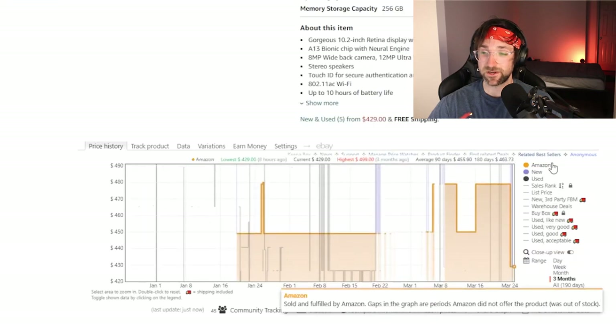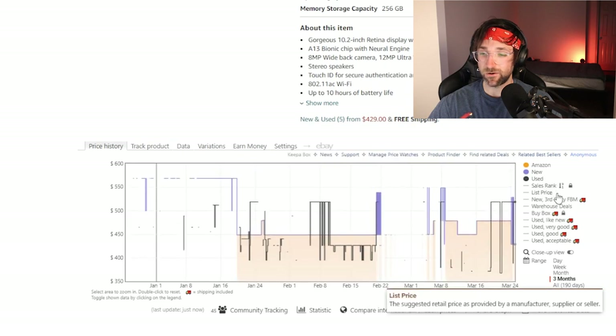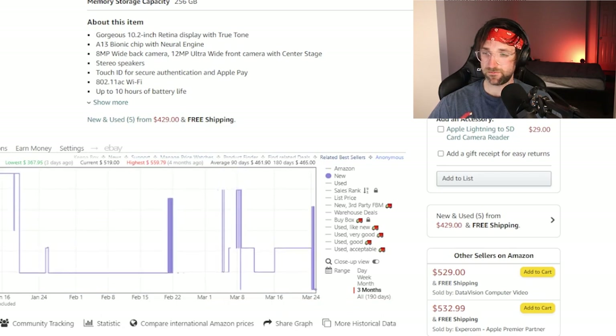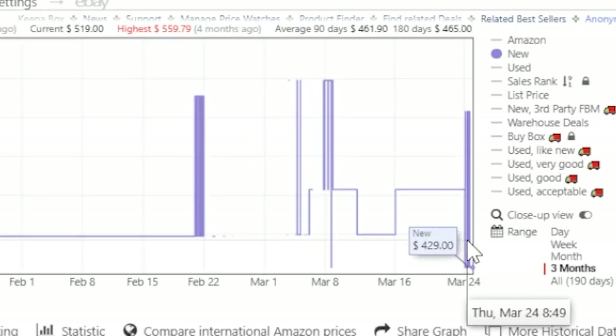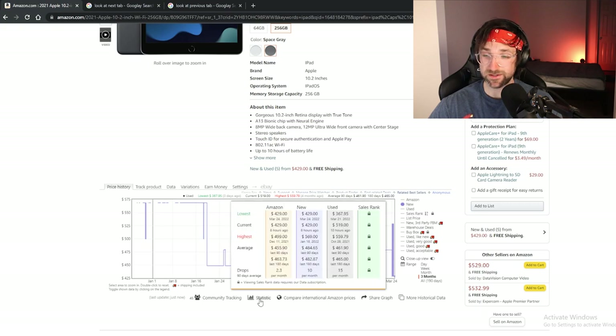This includes prices directly from Amazon, new prices, used prices, and all of these options. So if we just filter it out by new, you can scroll across the price history graph and we can tell that the lowest price so far is $429. So it looks like we're getting a great deal. You can also hover over the stats option at the bottom and it'll give you all the prices there as well.